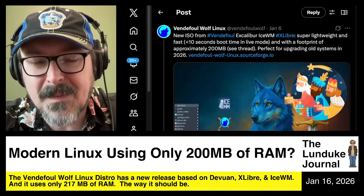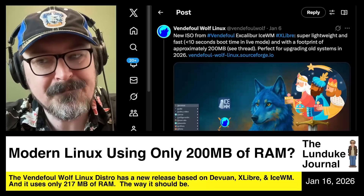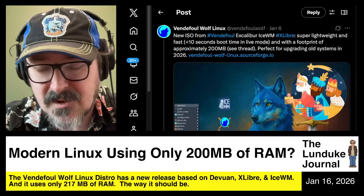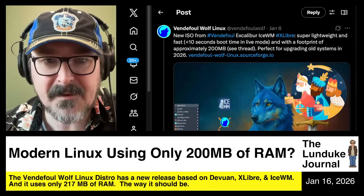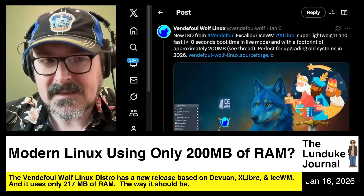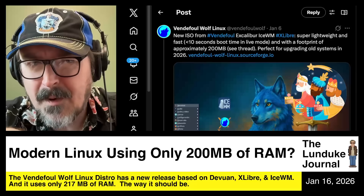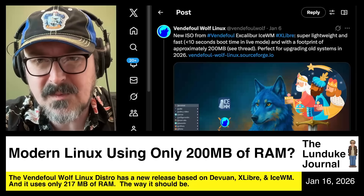But there are moments where you see Linux distros that come along and say, let's go ahead and try to piece together a modern Linux distribution using modern up-to-date standards, modern kernel, modern desktop environment — the works — and let's see how light we can make it. And I wanted to point a big old spotlight onto one of those Linux distributions right now.